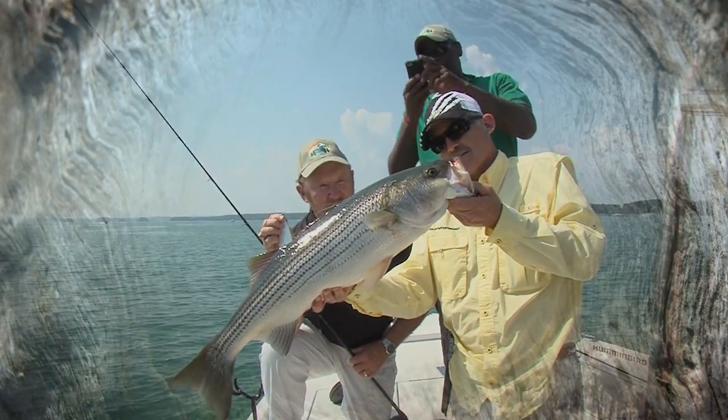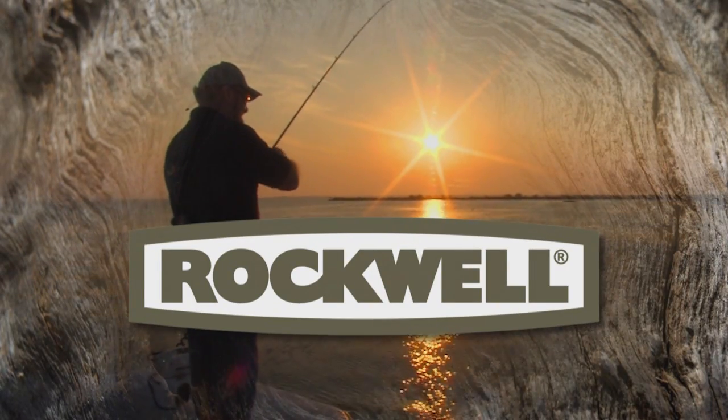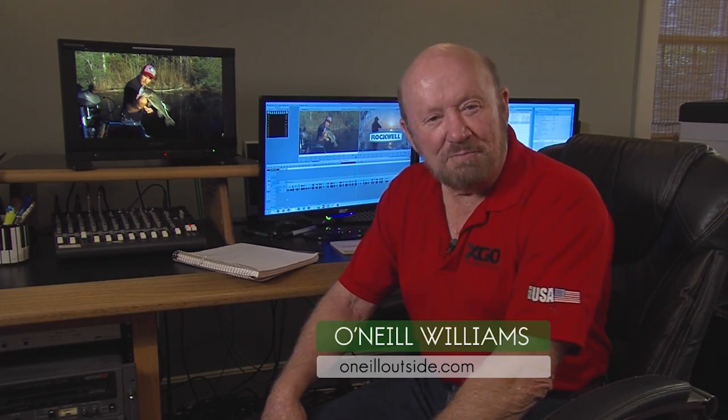O'Neill Outside is presented by Rockwell Tools, tools that rock. Hello again everyone, I'm O'Neill Williams and welcome to our program.